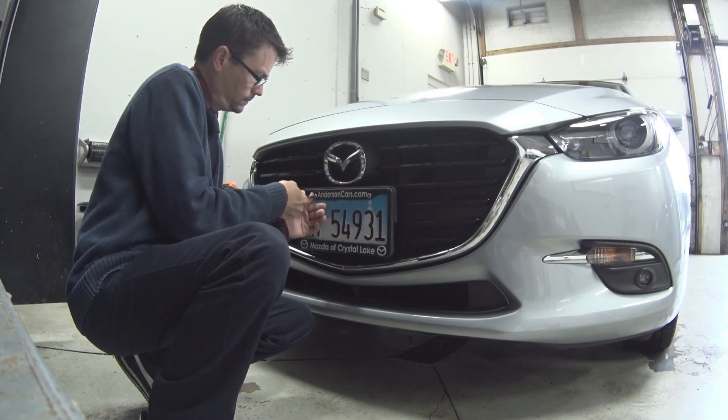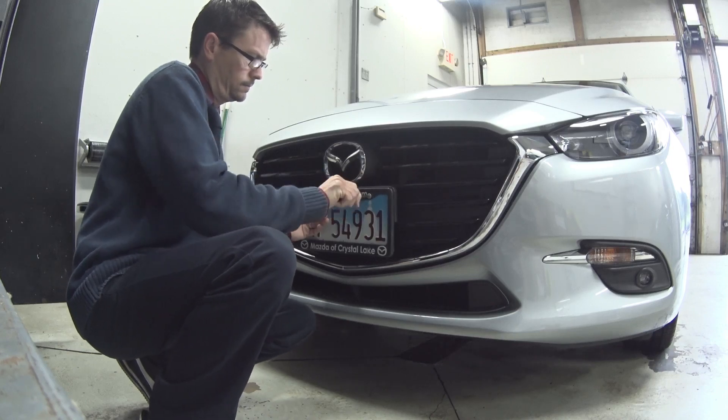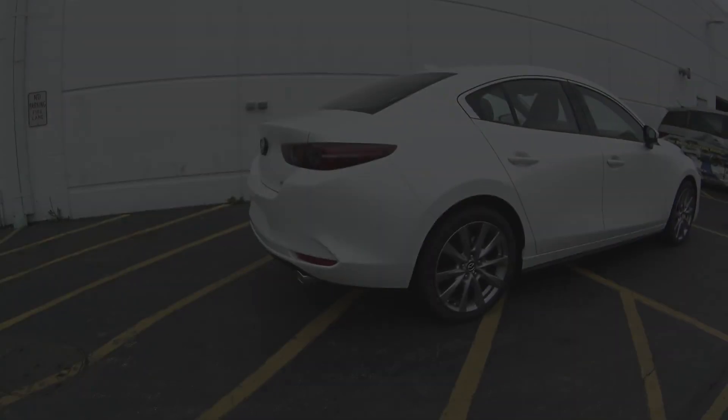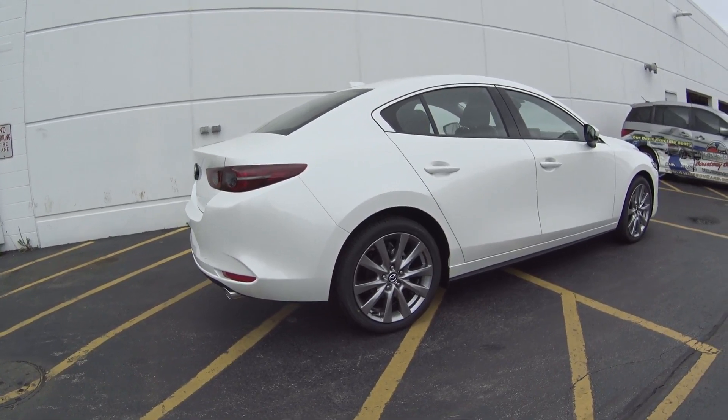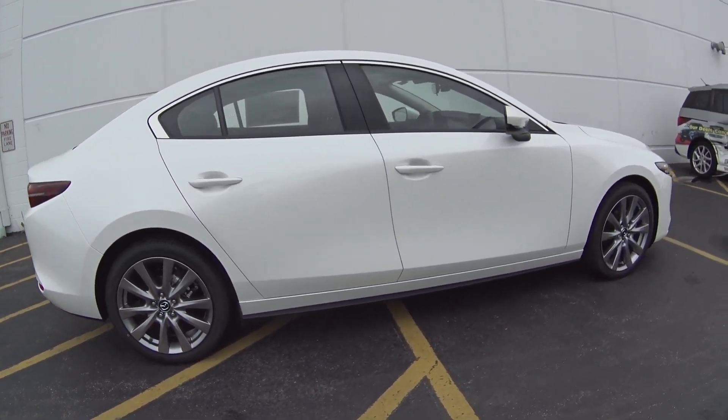All-wheel drive on the Mazda 3 really speaks to us evolving as a brand and taking advantage of market opportunities. This is a market that clearly is asking for all-wheel drive. Our customers have asked us for all-wheel drive and we've responded.